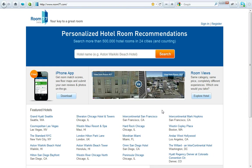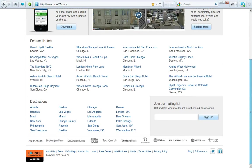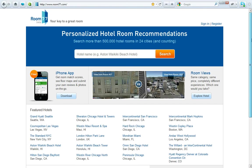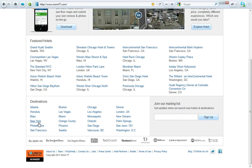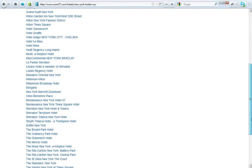Hi elevator community. This is video 6 showing you how to track down the elevators and rooms in hotels in various cities. This website is called room77.com. It tracks down the rooms, the elevators, and other things in hotels.